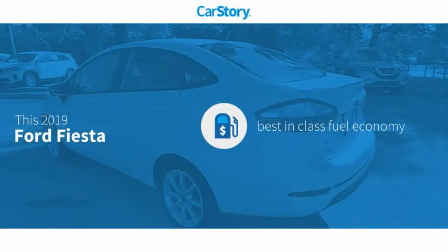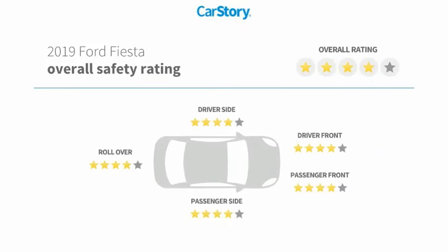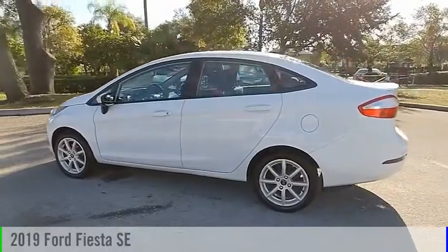Car Story Research indicates this vehicle as having best-in-class fuel economy with these ratings. Come test drive the 2019 Fiesta.